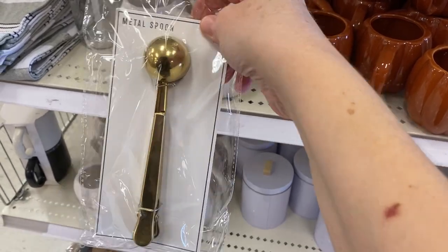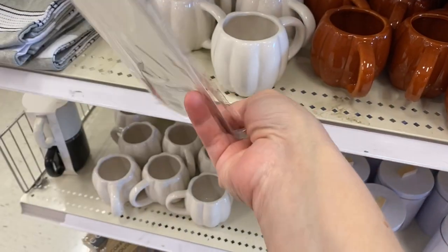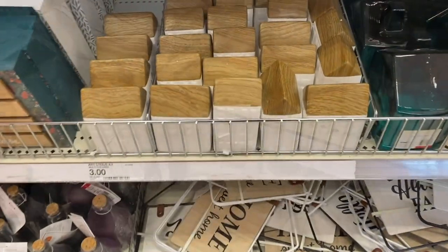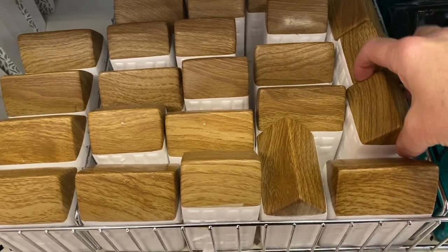I also spotted this gold scoop and it has a clip on the end of it. I thought it would be a perfect Christmas gift with a bag of coffee with this clipped on the side of it, and it was only three dollars.